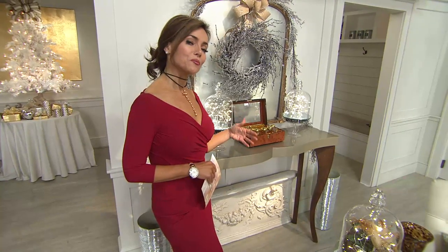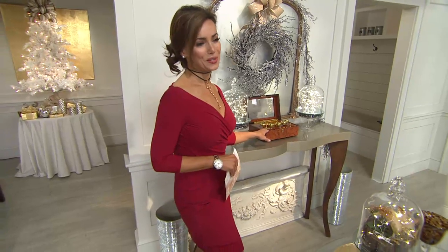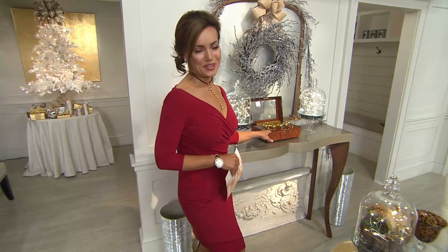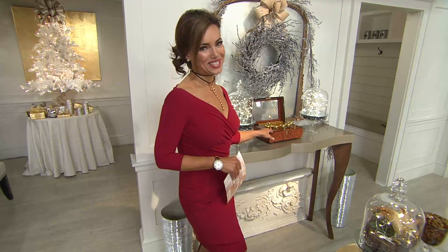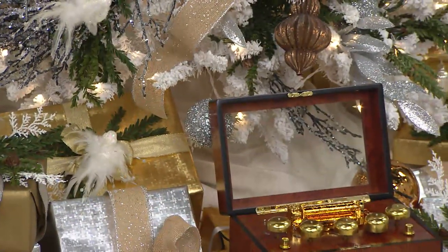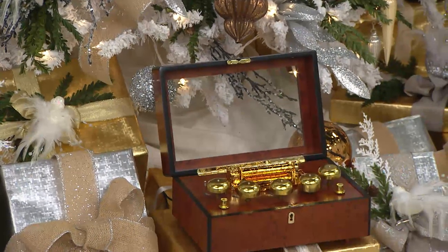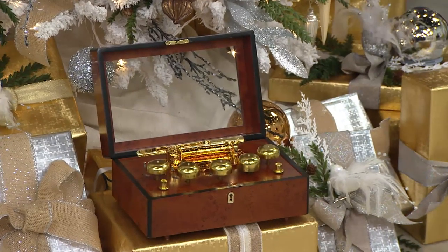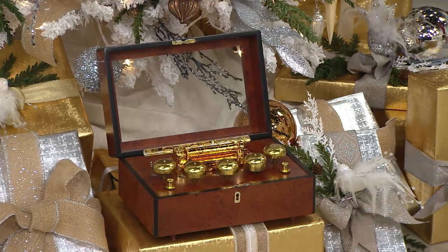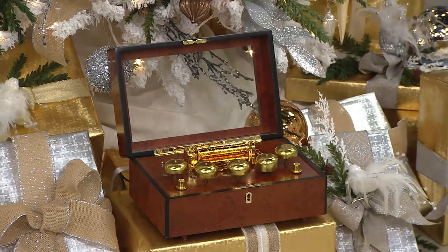It does sound beautiful. I have mine — I was taking a picture of it the other day, and I put it on my kitchen island and was just playing the Christmas music. It was so pretty walking around the house hearing all the Christmas music. Fewer than 300 remaining — we started out with over 1,200 of these. Here you're seeing how beautiful that is.